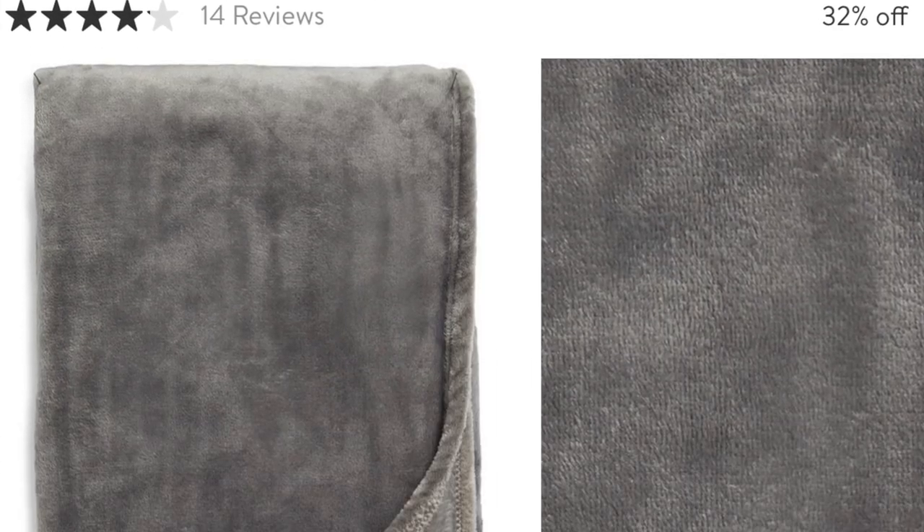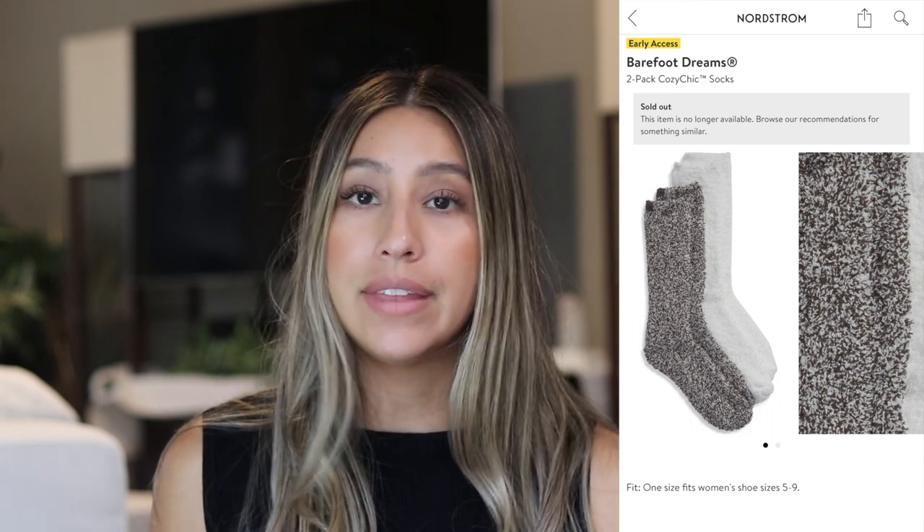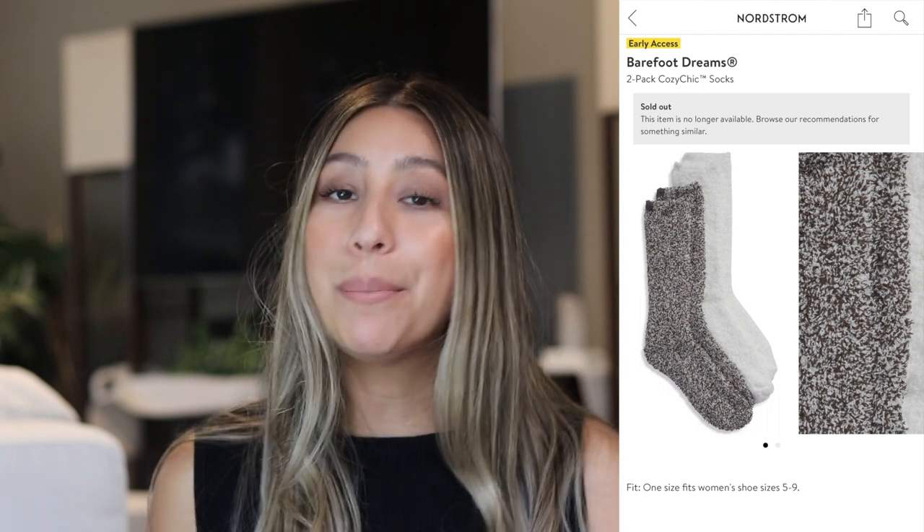They also have a larger Nordstrom blanket style available, $32 on sale from $49, in a 50 by 70 size with five colors. On the Barefoot Dreams front, I did pick up their socks because I couldn't resist. They were on sale for $19 for a two-pack of long socks. I've heard they machine wash really well and last over time. They're not here yet, but I'll link them below in case they come back in stock. If you want to try the Barefoot Dreams brand, these socks are a great affordable introduction.